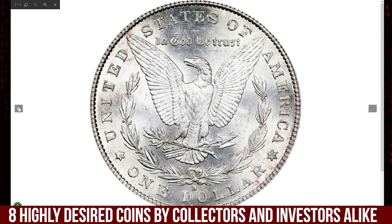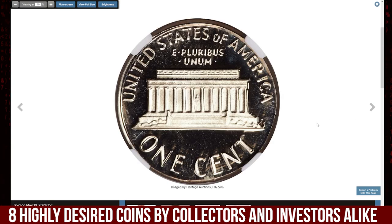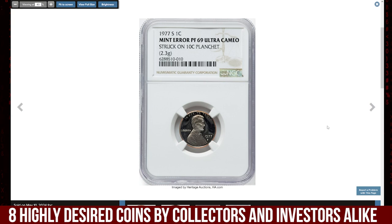This MS64 specimen was sold for $690 recently at Stack's Bowers auction. Next up: the 1977-S Lincoln Cent struck on a dime planchet — an incredible error coin graded PR69 Ultra Cameo by NGC. The dramatic white-on-black contrast immediately strikes a reviewer.